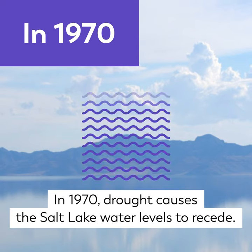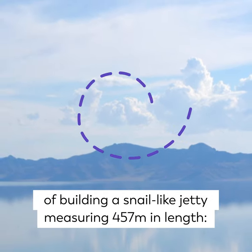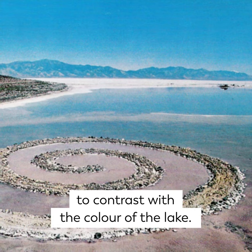In 1970, drought causes the Salt Lake water levels to recede. Smithson comes up with the idea of building a snail-like jetty measuring 457 meters in length — the Spiral Jetty. He uses a black-coloured rock to contrast with the colour of the lake.